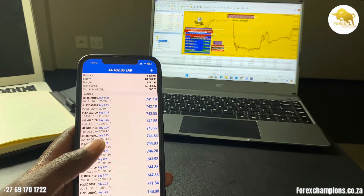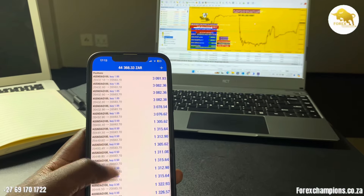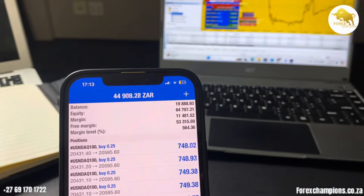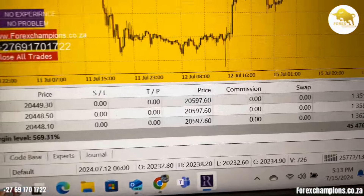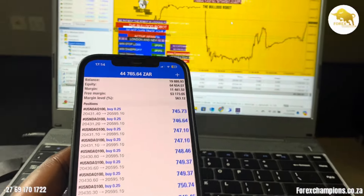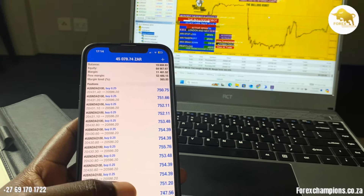Here we go guys. With the account that we started last week from just a 600 rand deposit, as you can see we are currently holding about 64,000. Profit is about 45,000 there, as you can see, using none other than the Bulldog robot — running massively, as you can see guys, for the 5,000 in profits.